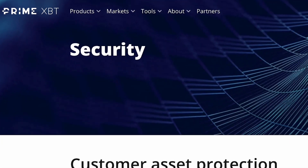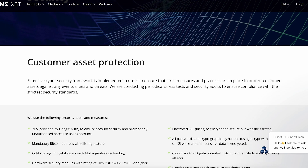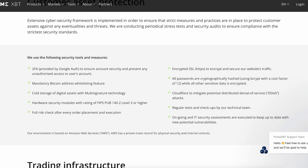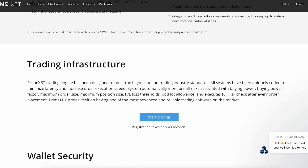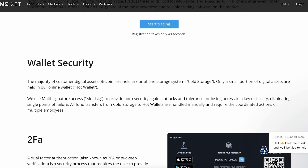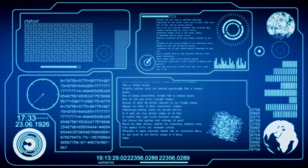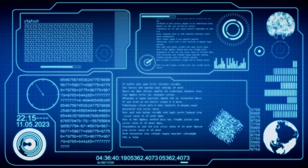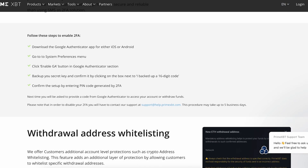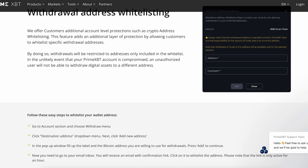PrimeXBT prides itself on prioritizing security as one of its core features. In the world of crypto trading, safeguarding users' funds and personal data is very important. PrimeXBT goes to great lengths to ensure the protection of its platform and its users. Employing industry-standard encryption technology, PrimeXBT secures personal and financial data to the highest standard. Furthermore, the platform stores the majority of user funds in cold storage wallets, which are offline and therefore less susceptible to hacking attempts.